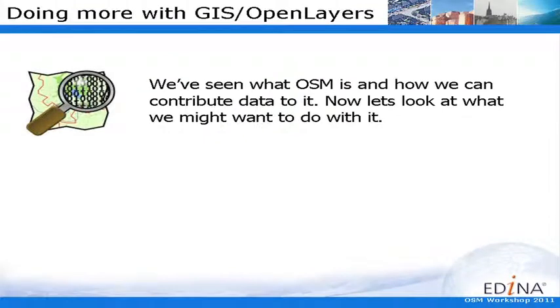So we've looked at the basics of OpenStreetMap — what you can see, who puts it in, and how you can put stuff in. Now I'm going to be looking at what can you do with it, what can you do a bit more with it, now that you've got access to that data.